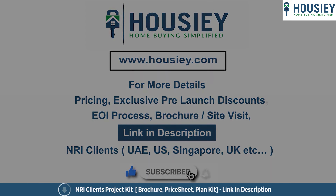If you have any queries related to the project like pricing, exclusive pre-launch discounts, EOI process, brochure, or if you want to do a site visit, you can click on the link mentioned in the description. Our NRI clients from UAE, US, Singapore, UK and other countries can also connect with us on the same link.